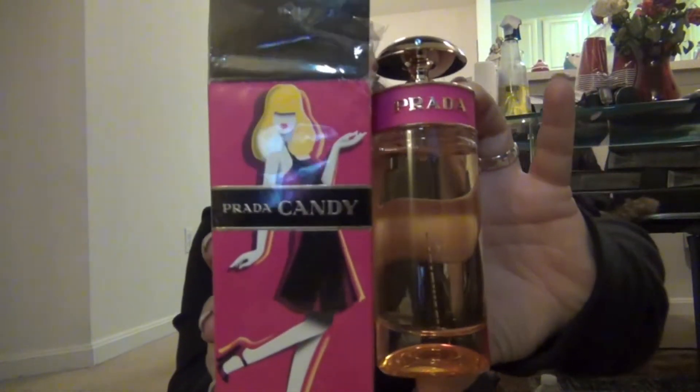I went to Nordstrom because I've been dying for a certain perfume. I tried to find it cheaper on fragrance.net but nobody had it. So I went to Nordstrom and picked up the Prada Candy Perfume. It's like the best smelling perfume I've ever smelled in my entire life. I'm obsessed. It was $108, and at first I thought, oh my God, it's so much, but you're paying for the name. I haven't bought myself an expensive perfume like that for as long as I can remember, so I wanted to treat myself.